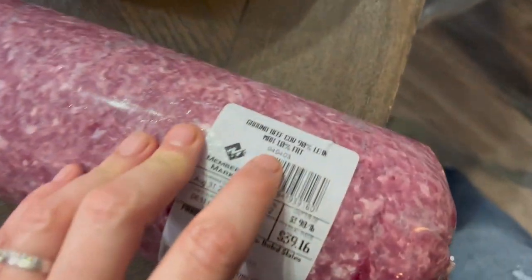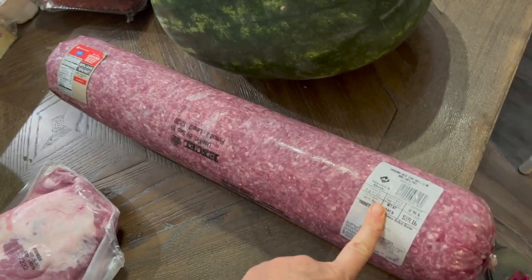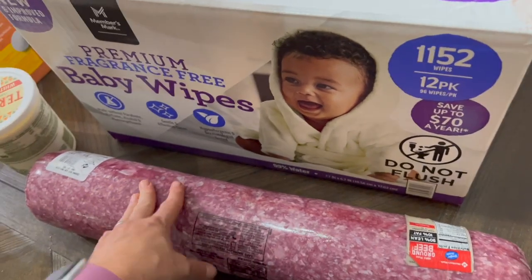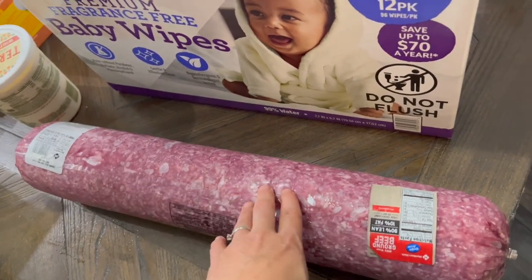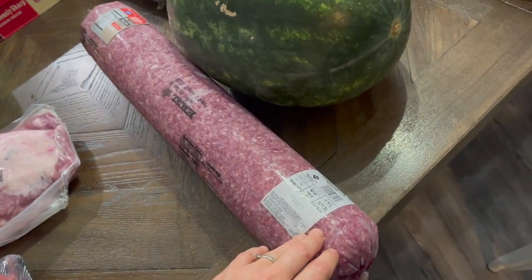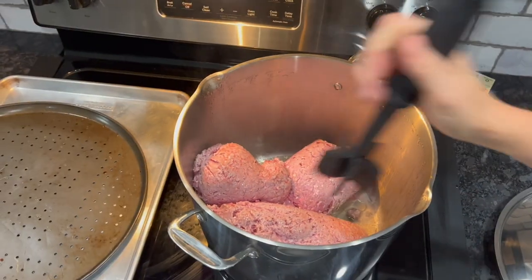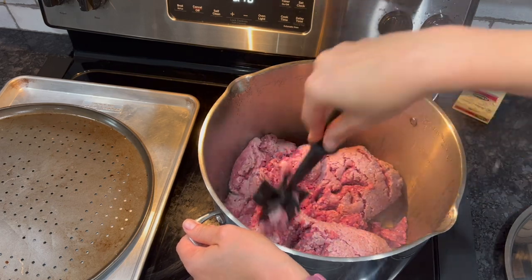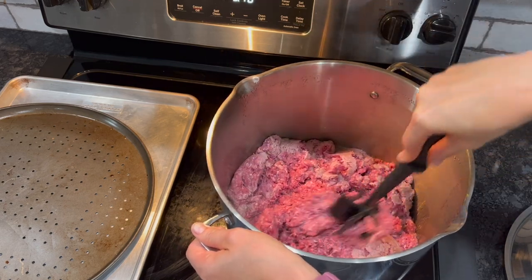I got 20 pounds of 90/10 ground beef. I go ahead and scramble 10 entire pounds of it — I'll do it tonight if it doesn't fit in the fridge, otherwise in the morning. Then I get another 10 pounds and divide it into four meals for things like hamburgers, poor man's steak, and beef stroganoff. We also have tacos every Tuesday. Ground beef freezes beautifully — just cook it up, bag it, and put it in the freezer.